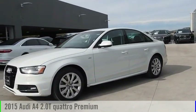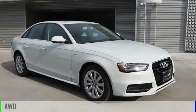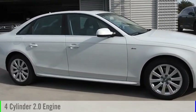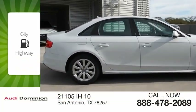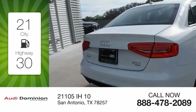Take a ride in the 2015 A4. This vehicle is powered by an all-wheel drive, four-cylinder, 2.0 liter engine. Great fuel efficiency saves you money by requiring fewer trips to the gas station.